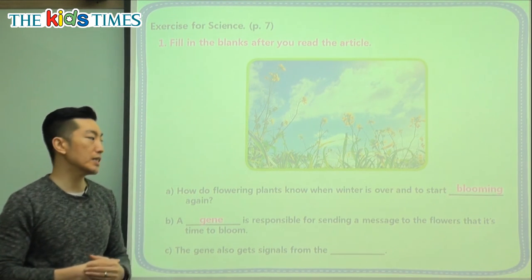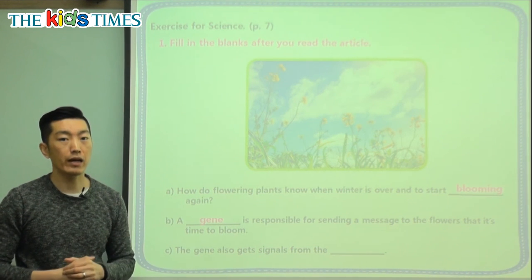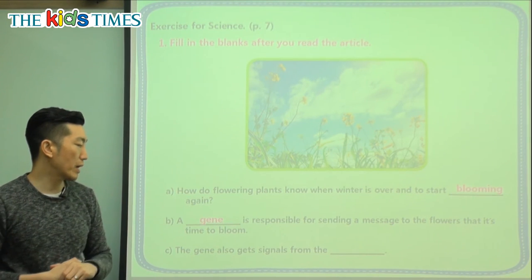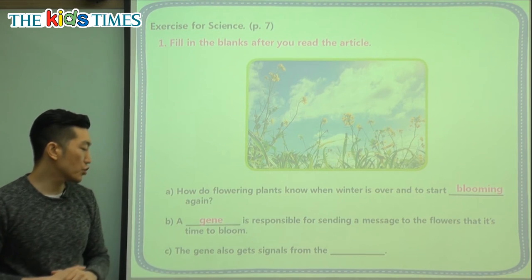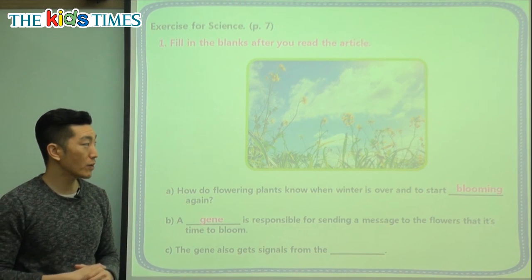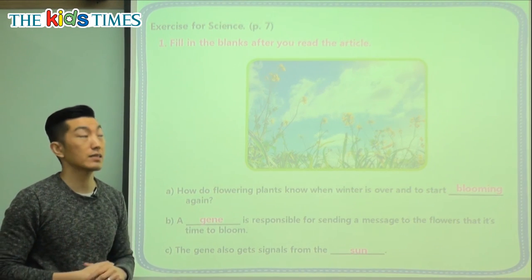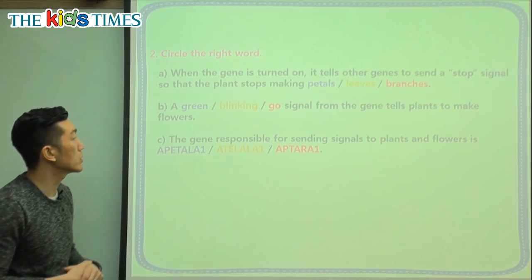The answer is a gene. A gene is like the code inside a living thing that helps determine what it looks like and how it grows. You and I have genes from our parents, and these flowers also have that gene that helps them grow. The last question: the gene also gets signals from where? Not a computer or a different animal — it gets signals from the sun. When the sun comes out and stays out longer, that's the signal that winter is over and spring is here, which also gives a signal to the gene.